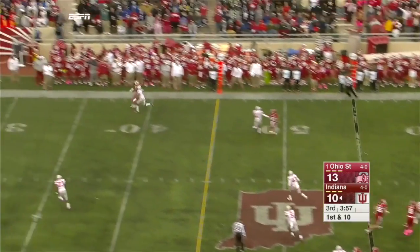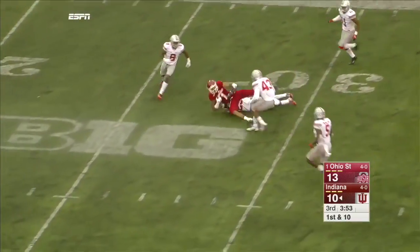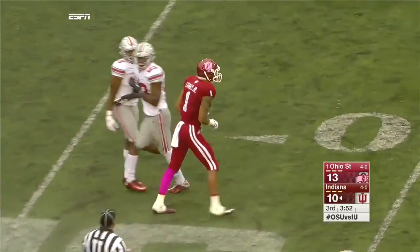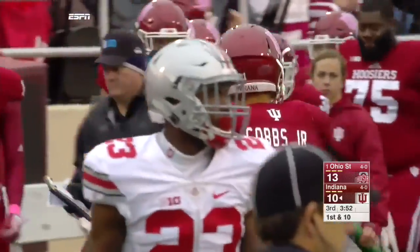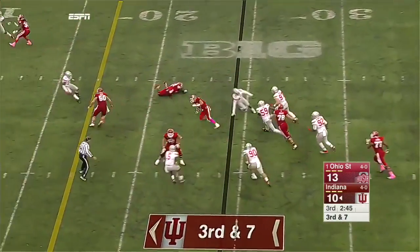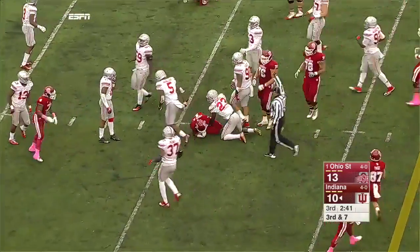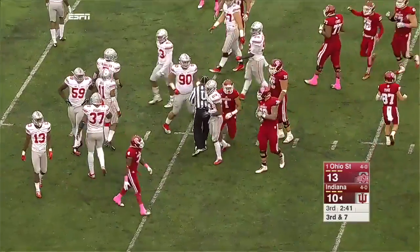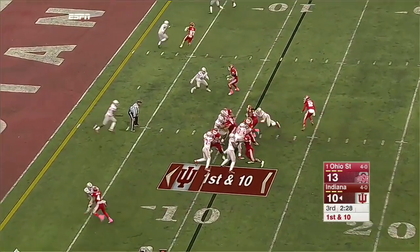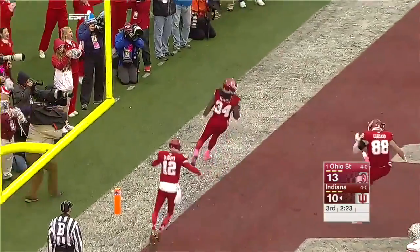Diamant back there at quarterback, wants to go deep down the sideline, complete to the 30, to the 27. The catch made by Simi Cobbs. Diamant, screen underneath, complete to Cobbs, it's a first down Indiana. Redding is back in, Redding will get the carry, breaks a tackle, breaks another one — touchdown, Hoosiers. Are you kidding?